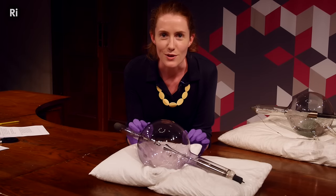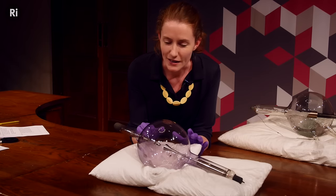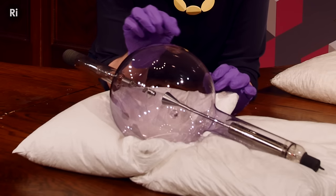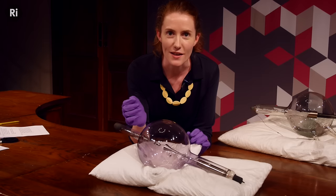Röntgen used a cathode ray tube like this one, which has a vacuum inside the glass sphere and a cathode at one end. When heated with high voltage, it gives out electrons which are pulled towards the anode at the other end, and when they hit the anode it generates x-rays.